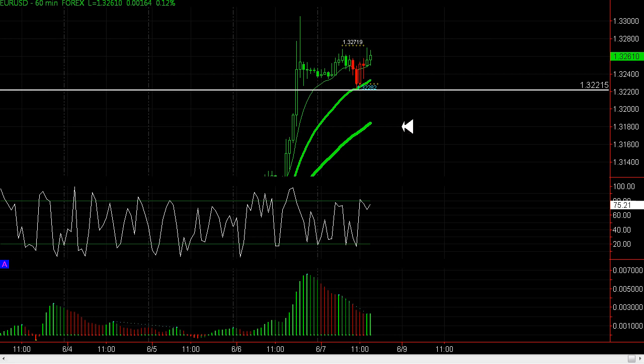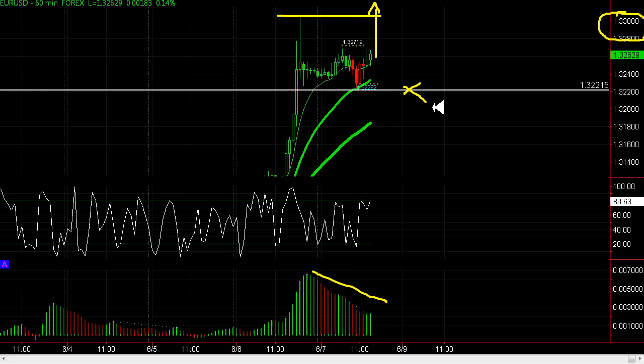Hi guys, welcome to your market update on binaries. I'm looking at the euro on a 60-minute time frame. We've got job announcements coming out in 7 minutes time and we're getting a signal on my divergence already. I'd like to see the initial push go higher here. If we can get to this area, I'm going to be looking to sell some binaries up to the 133 and potentially have a one-touch binary at the 132.20 area.